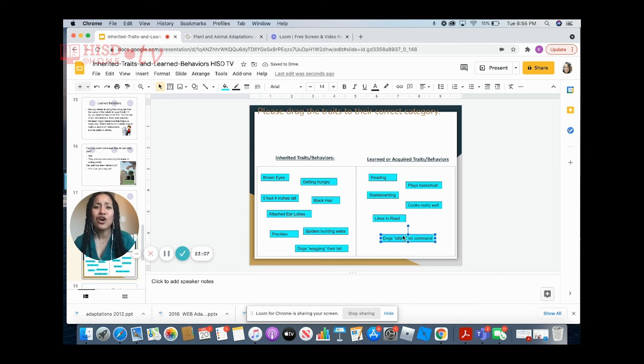As you can see from our boxes, inherited traits or behaviors is anything that is passed on from parent to offspring — it is something already inside of you, either coming from your genes or it's just instinctive. On the other hand, learned or acquired traits or behaviors is anything that has to be taught to you — something you have to learn and practice, like reading, skateboarding, or cooking. Now let's play a little bit of quizzes.